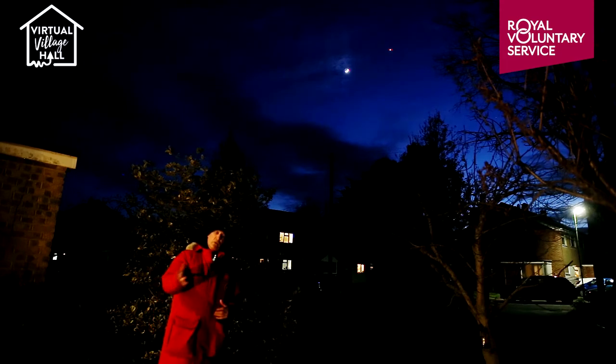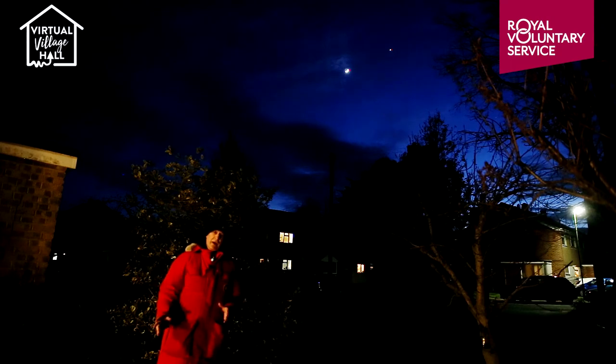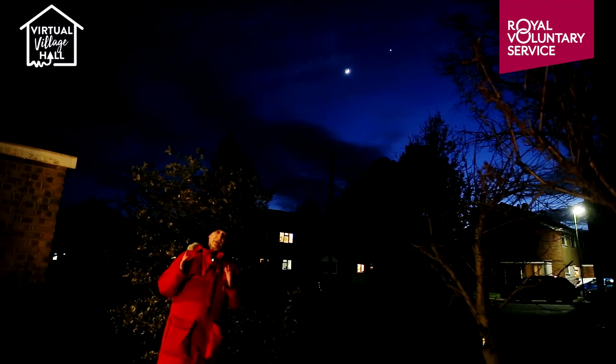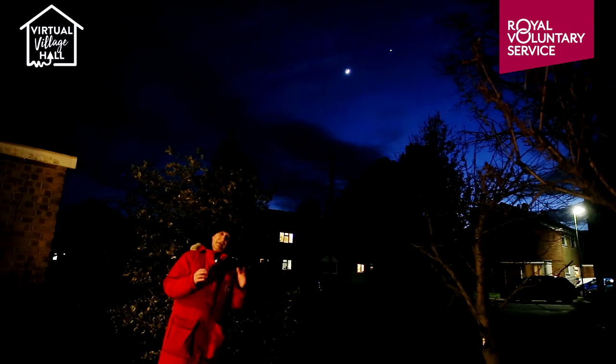Now the moon, of course, is going round the earth every 27 and one-third days, and the moon has no light of its own — it shines by reflected sunlight. And as the moon goes round the earth, we see more or less of the half of the moon that's lit up by the sun. Because remember, the sun can only light up half the moon at a time — half's in daylight, half is night.